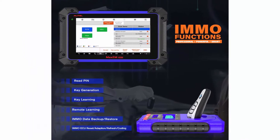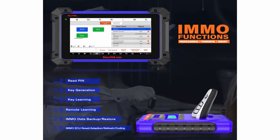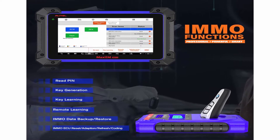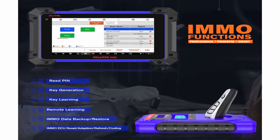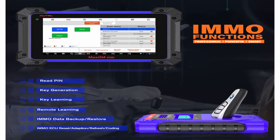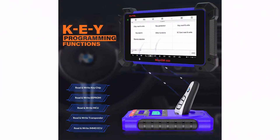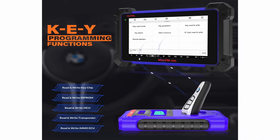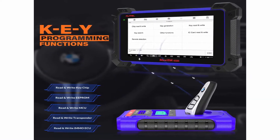The AutoIM608 is a state-of-the-art car key programming tool that combines advanced IMMO key programming, all systems diagnostics, and 23 plus service special functions. It supports live data, active tests, matching and adaptation, ECU coding. IM608 handles almost all everyday tasks a workshop could ever face.